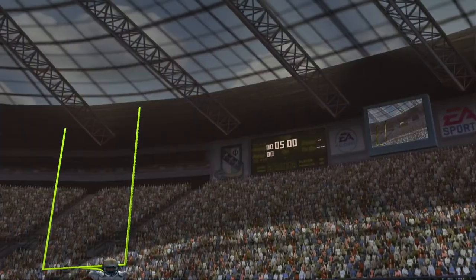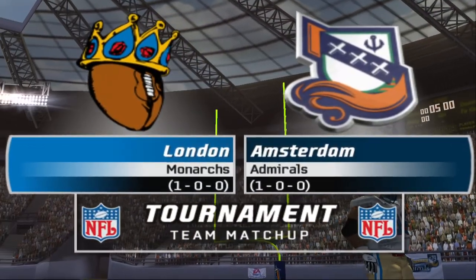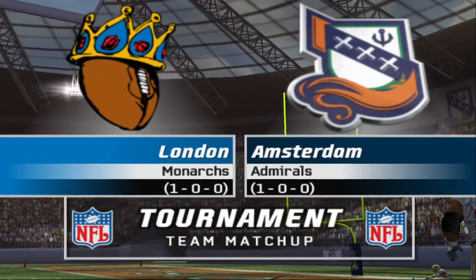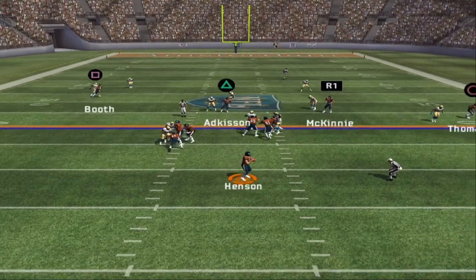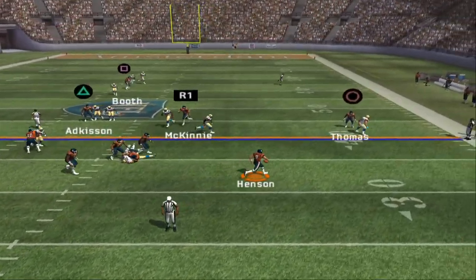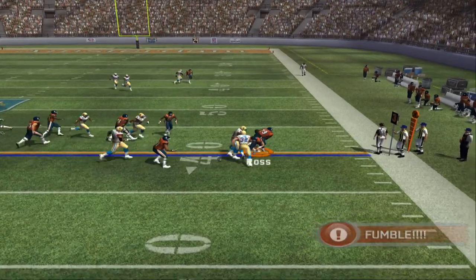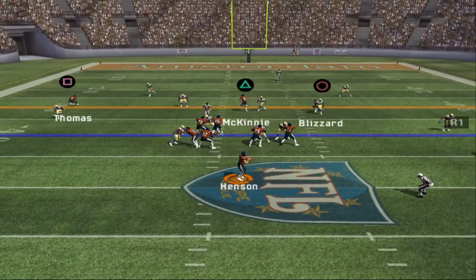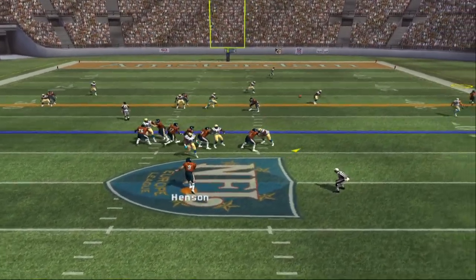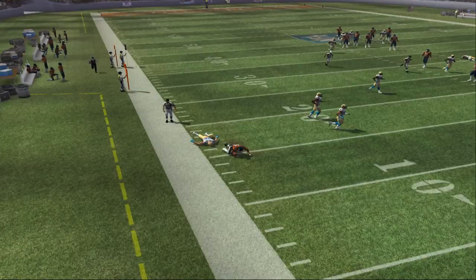Welcome to this battle between division rivals from the AFC North. Amsterdam squares off against the visiting team. Pressure coming — they'll take off. It's on the ground, the Admirals pick it up, the offense recovers with its own fumble. Visiting team comes out on a 4-3. He'll pass on the first down, gets rid of it, and it's caught — a leaping catch.